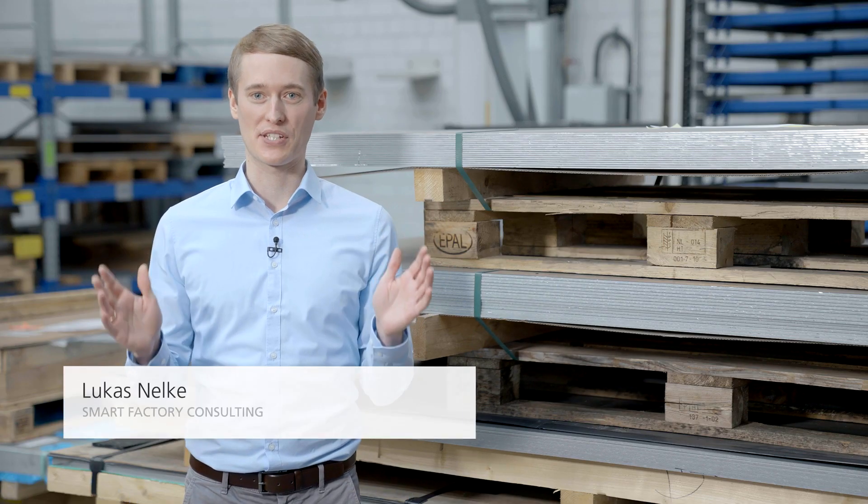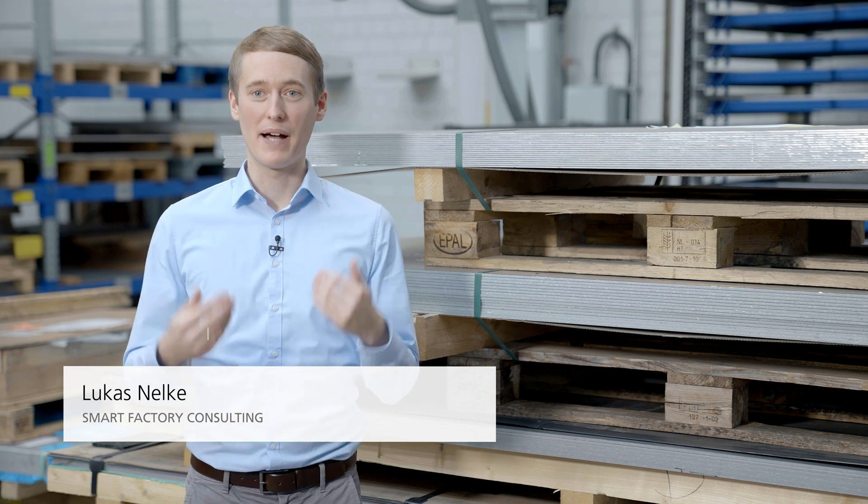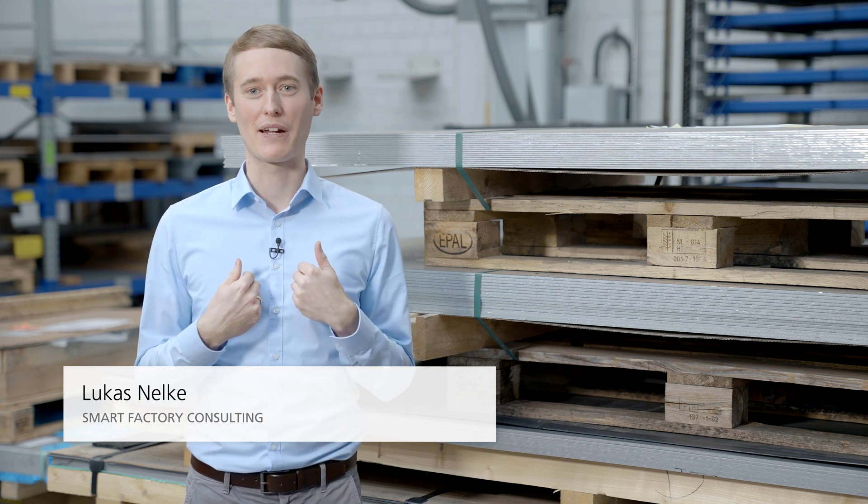Hello and welcome to this episode of Ask the Expert. My name is Lukas and I'm part of the Smart Factory consulting team. Today I would like to show you two typical situations we see very often during our customer projects, which lead to non-value adding loss of time, affect the efficiency of the overall process and in the worst case even cause machine downtimes.